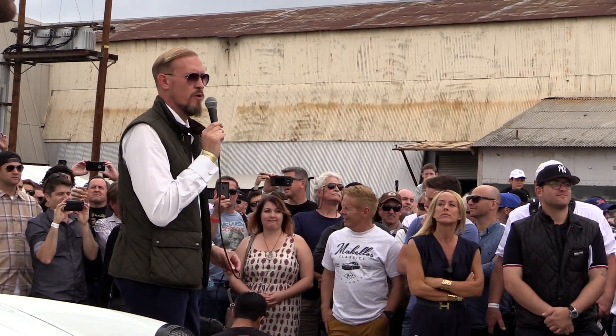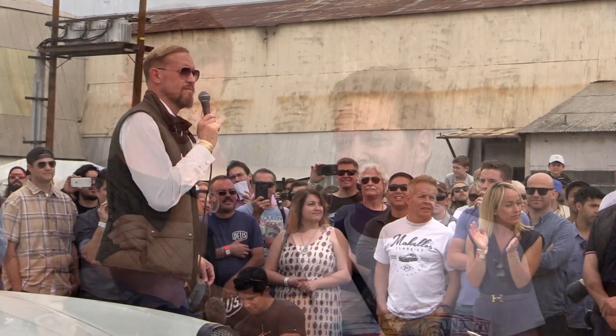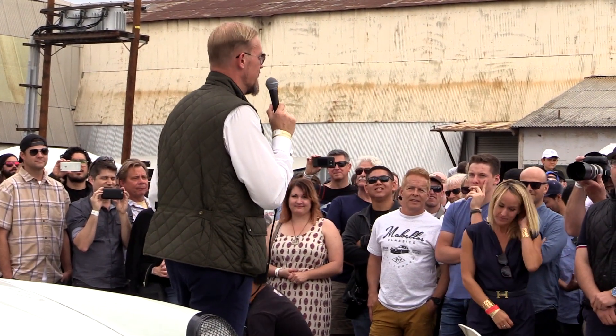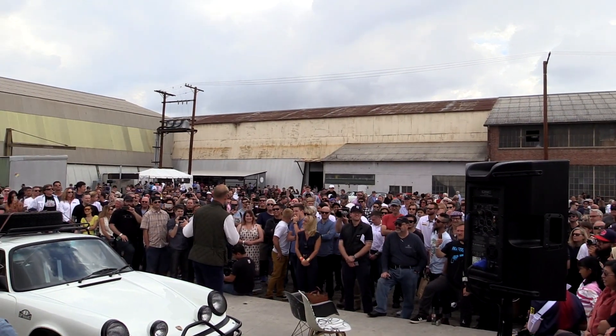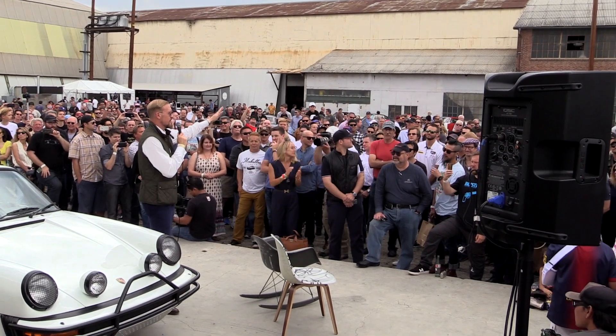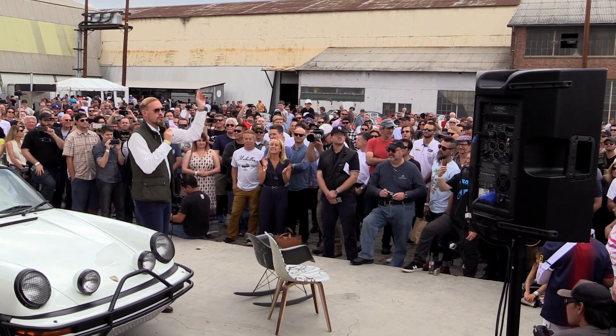$260,000 is bid in the room. $260,000 going to $270,000 — do you want $270,000? $275,000 is bid. We're at $275,000. That's going to be our last bid. Going once, twice — anybody else? Third and last time, sold!